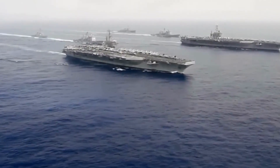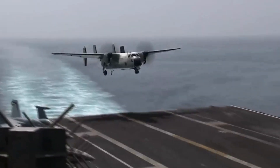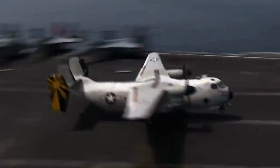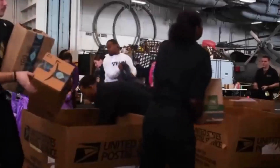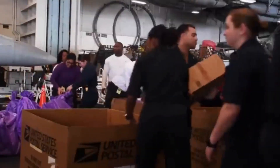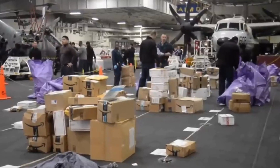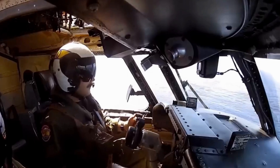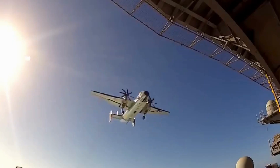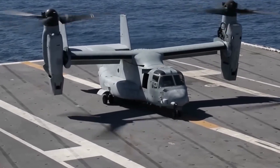The U.S. Navy is undergoing a significant transformation as it phases out its trusted C-2A Greyhounds, responsible for vital deliveries to aircraft carriers worldwide. Although not quite Amazon Prime, these deliveries include essential supplies, parts, and even Amazon packages. The C-2 Greyhound has served the Navy since the 1960s, but it's time for a change, and the CMV-22 Osprey is stepping up to the plate.